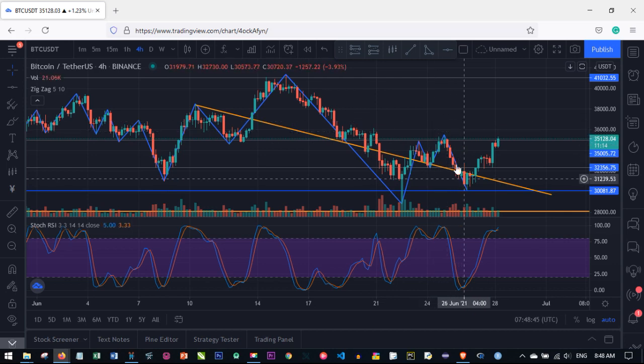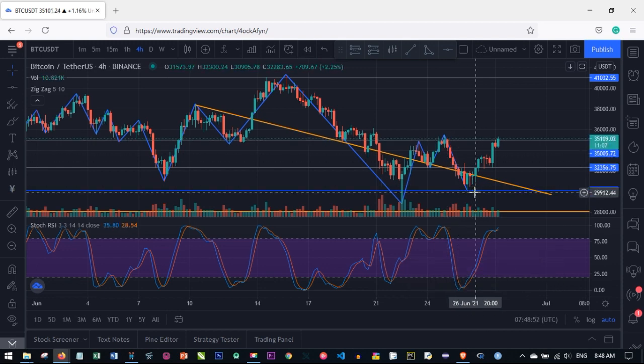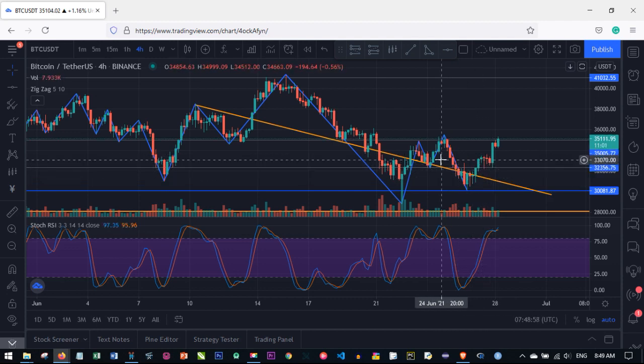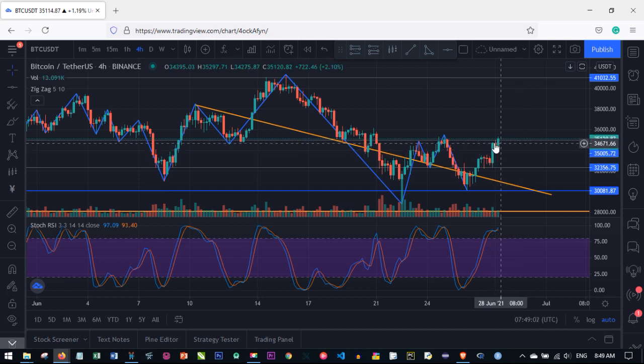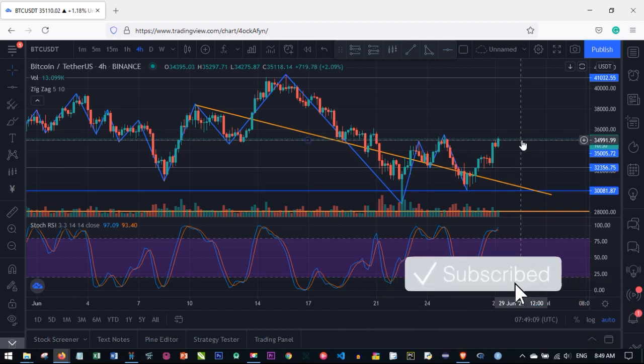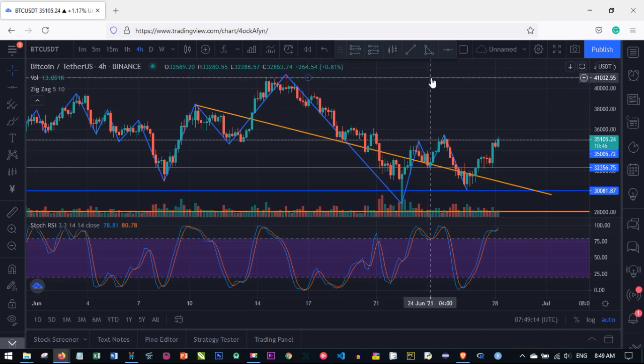Over the weekend, Bitcoin has been between a certain price range. It went from $34,000 or $35,000, it went down to as low as $30,000, and then it started bouncing up again. It has been on the uptrend looking at it on the four-hour chart, but we have a strong resistance at $35,000, so Bitcoin is finding it difficult to break through that $35,000 level.